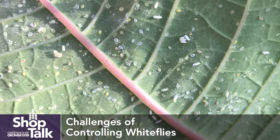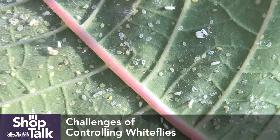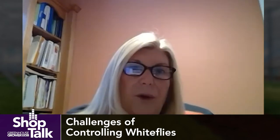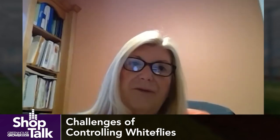Another challenge is what I like to call the population potential. White fly adult females can lay 100 eggs generally in their lifetime. The white fly populations can increase very rapidly in warm conditions, such as you have in a greenhouse environment. With a new generation coming every 14 to 21 days, you can see that it doesn't take very long for these populations to reach damaging levels if they're not controlled.